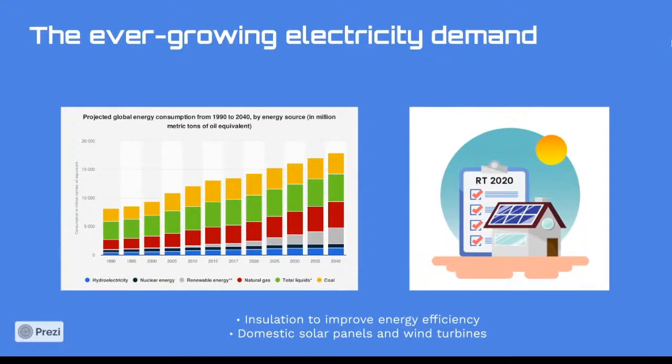As every part of the world is becoming more industrialized, it is undeniable that electricity demand is constantly growing. However, consumers also have to change their way of life. Homes should be better insulated to consume less electricity, and domestic solar panels or wind turbines should be installed so that buildings can become self-sufficient. Moreover, the surplus of produced energy that won't be consumed by the house could be sold back to public electric utilities.